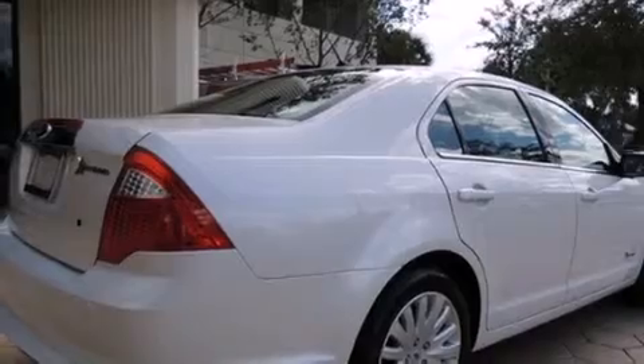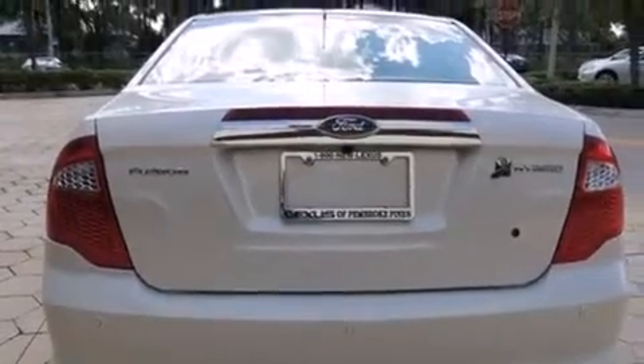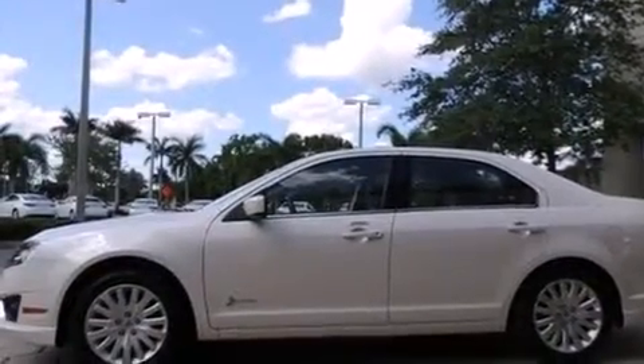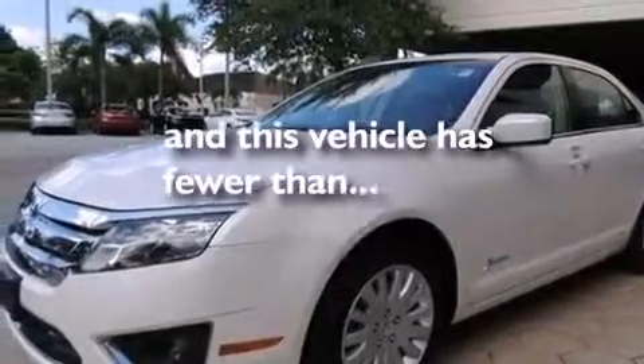Features include Bluetooth cell phone integration, air conditioning with automatic climate control, cruise control, side curtain airbags, full power accessories, front fog lights, traction control, an anti-lock braking system, and this vehicle has less than 8,000 miles.